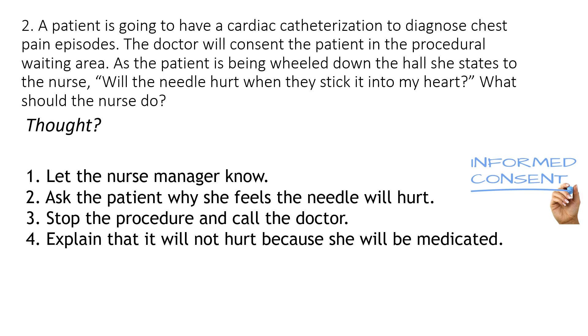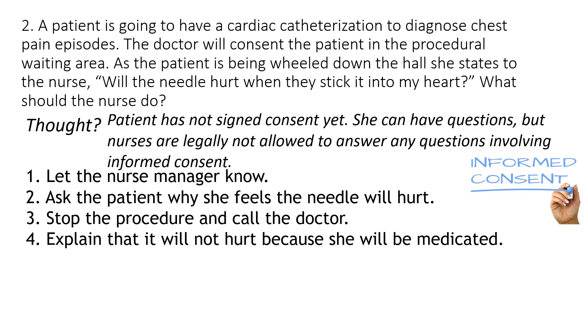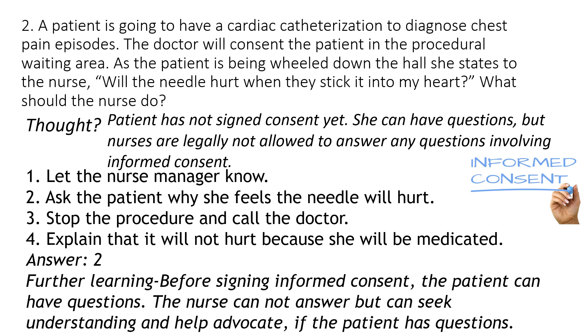The answer here is number two. In the question, it says that she has not been consented yet. And yes, she has a question about the procedure, but if she hasn't been consented yet, it's not surprising she has a question. The focus word is 'do,' so we're still deciding are we assessing or are we ready to intervene. Because consent has not been signed yet, we can seek some understanding of why she might have this question, but we are not allowed to legally answer her. That is why number two is the best response.